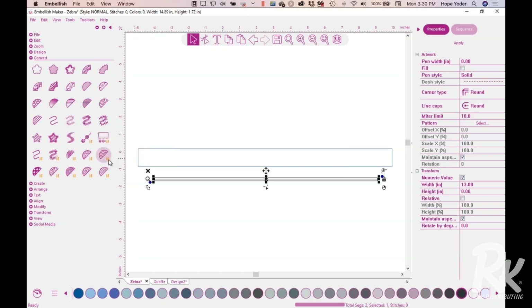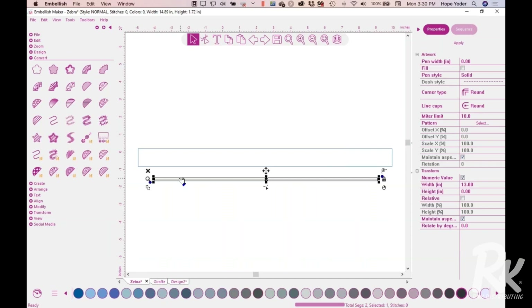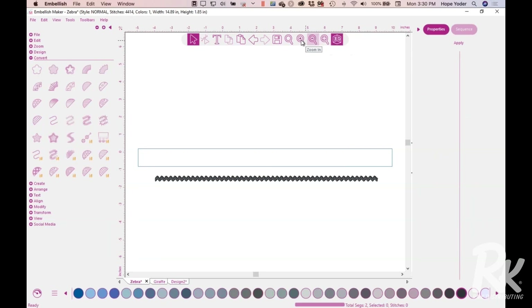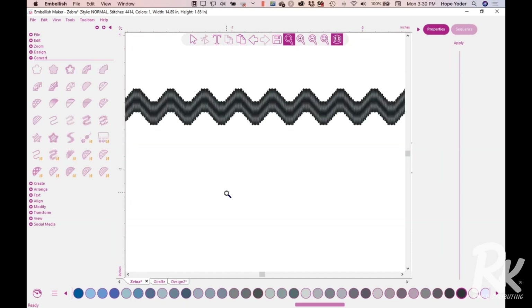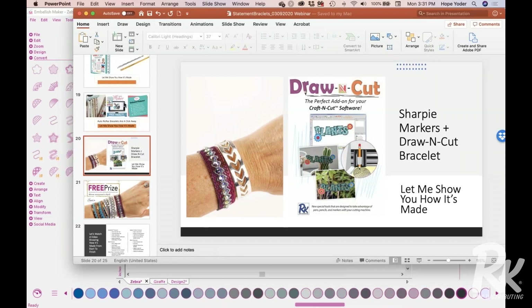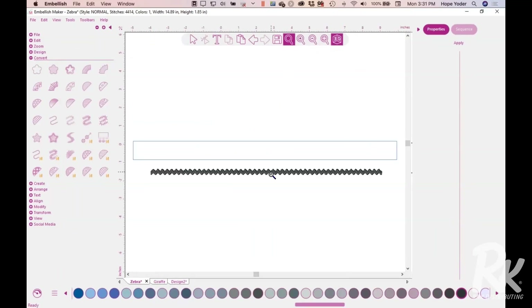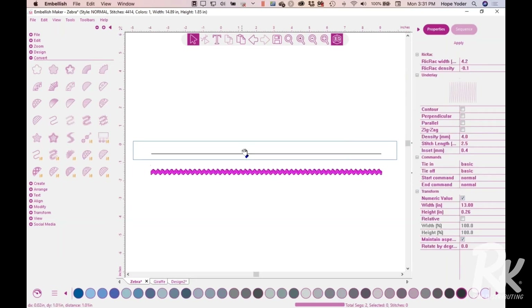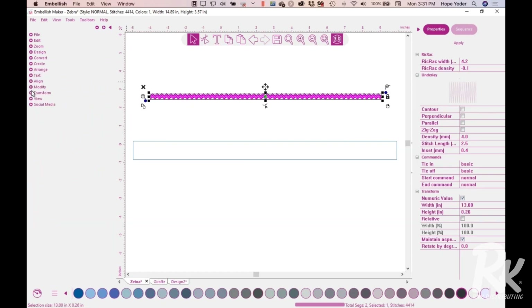This is so easy. I'm going to select my line and convert it to rickrack — just come to the upper left and convert to rickrack. If you see extra icons that you don't have, that's because I have Draw and Cut and Craft and Cut loaded, and the little icons with the orange N mean it's a Craft and Cut or Draw and Cut tool. I select the line, and in one click — bam — I have made rickrack. Let me zoom in so you can see: I have made some beautiful rickrack. Let me go back to the screen and show you the rickrack bracelets.